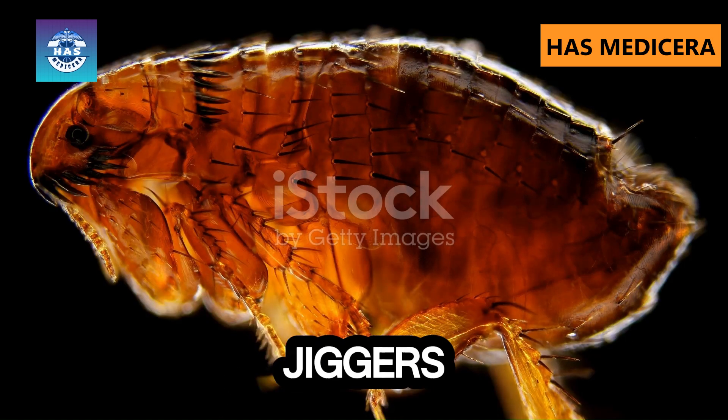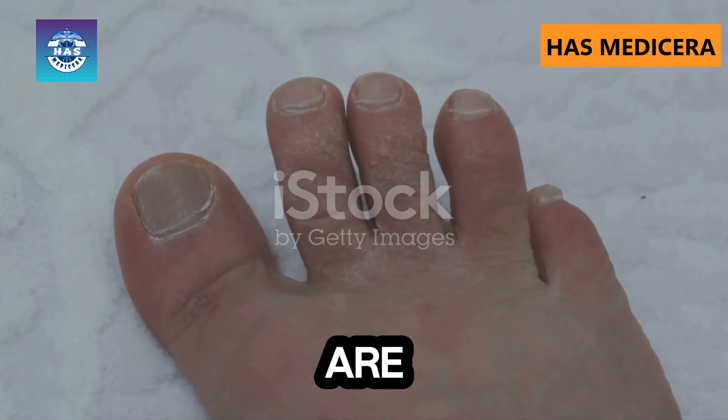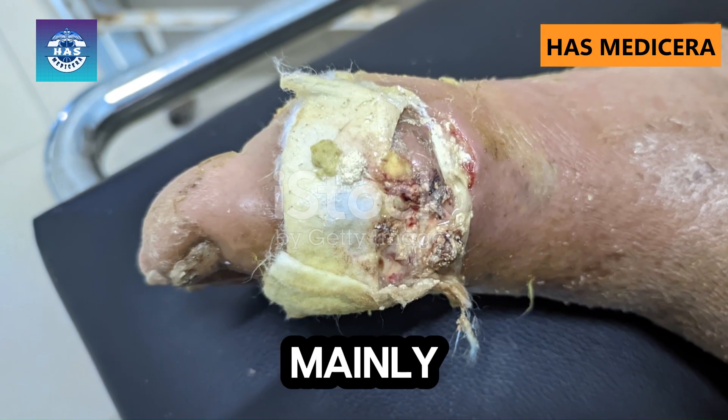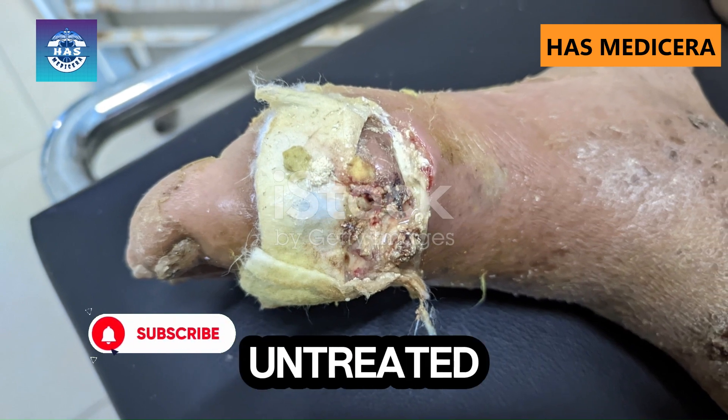So, what are jiggers and how do they attack? Jiggers, also known as tunga penetrans, are tiny but ruthless parasitic fleas that burrow into the skin, mainly in the feet, causing severe infections, swelling, and even permanent damage if left untreated.